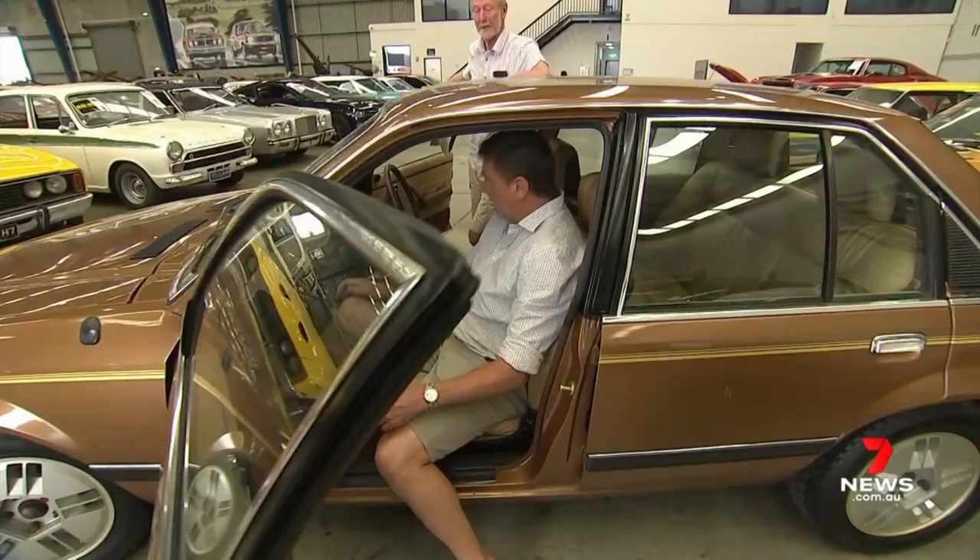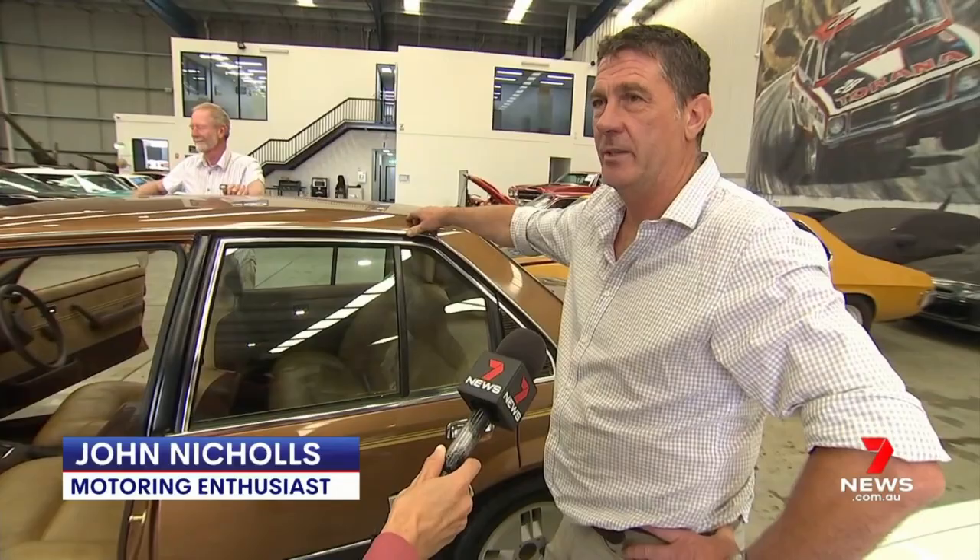Catching the attention of motoring enthusiasts around Australia. "I love the history and the provenance of it more than the car itself, I think."